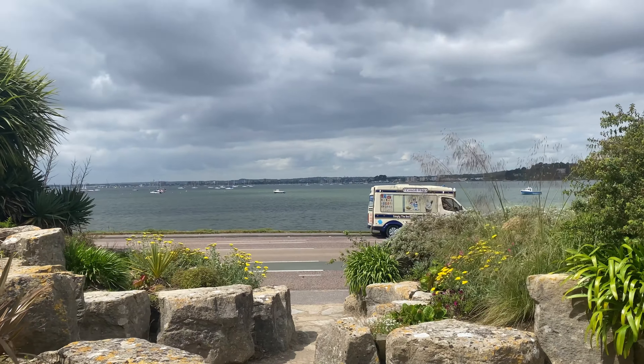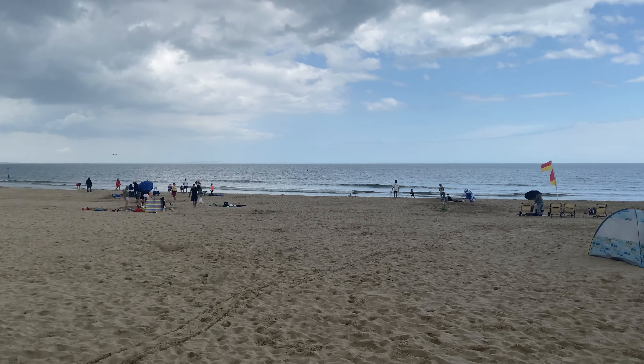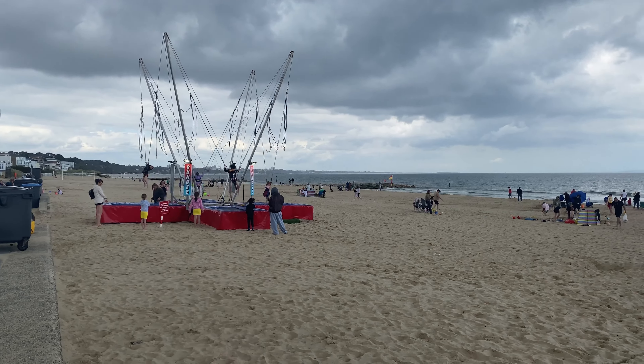Now we just came to Sandbanks beach and it looks like the sun is shining over there, but here it's still cloudy. I think now we're just gonna start walking all the way there. Now we are hiding from the rain under a roof because it started raining, even though it looks like it's sunny. We are just hiding from the rain because it's raining.